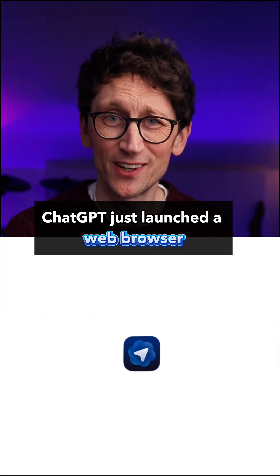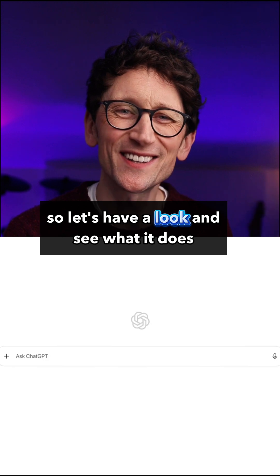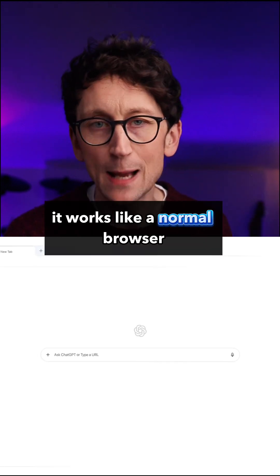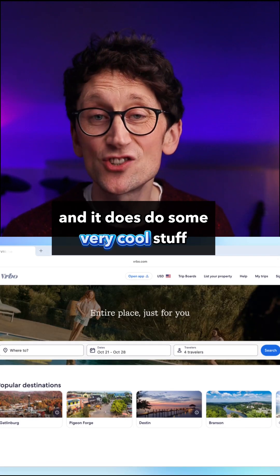ChatGPT just launched a web browser and it can literally browse the web for you. This is a big move for OpenAI, so let's have a look and see what it does. It's called Atlas and it works like a normal browser — tabs, bookmarks, that kind of thing — but it's got ChatGPT baked in and it does do some very cool stuff.